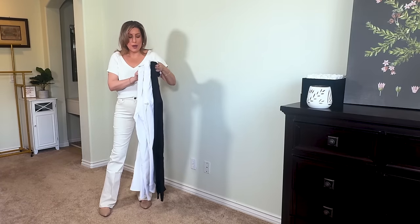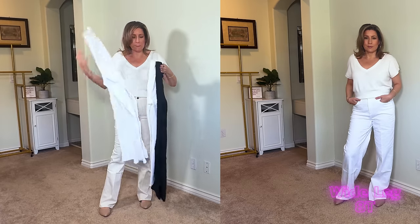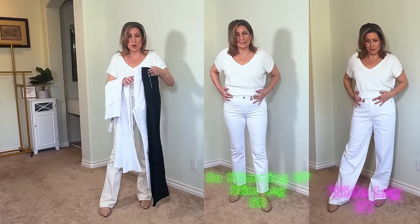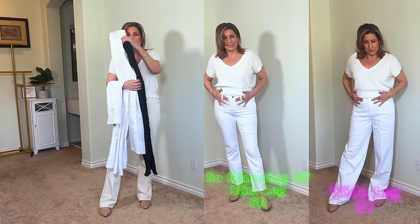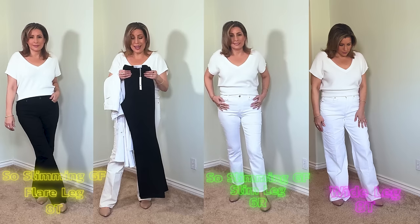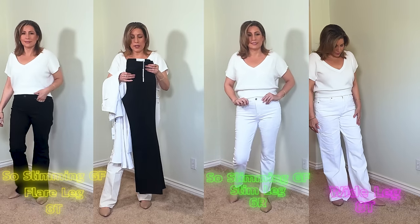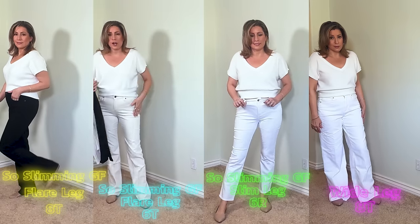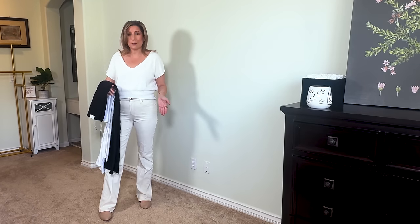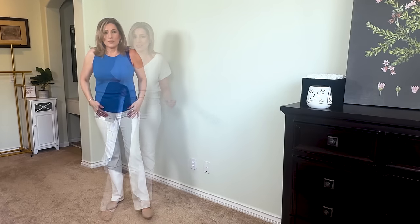To recap: the first pair were high rise wide leg in an eight tall; the second pair were the so-slimming girlfriend slim leg in a six regular, which felt too short for me; the black pair was a so-slimming girlfriend flare in an eight tall; and the ivory pair was a so-slimming girlfriend flare in a six tall. All a little different in cut, color, and size, and I actually like all of them. Can't go wrong with denim at Chico's.